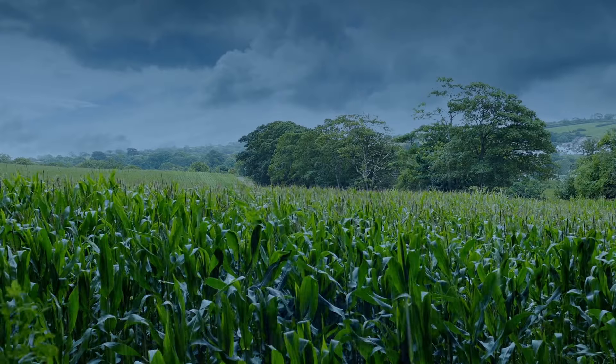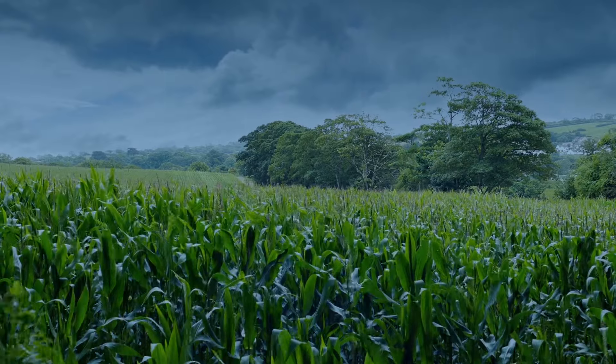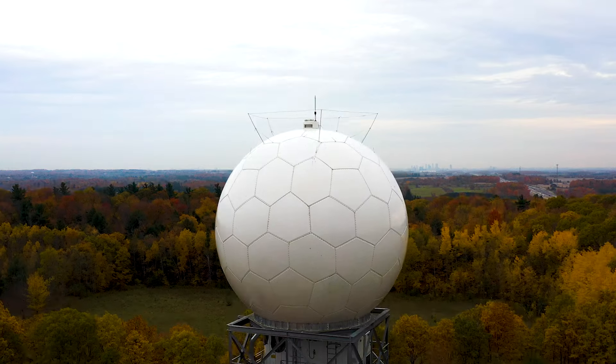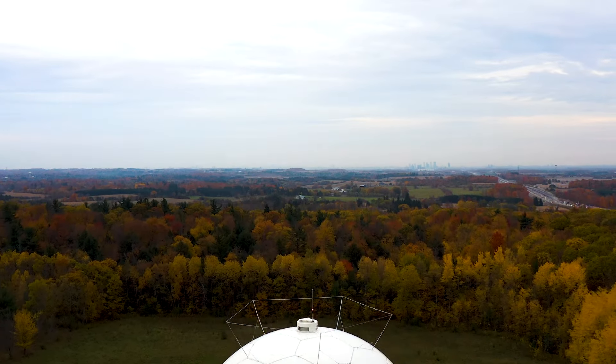We receive that signal and, based on its timing and signal strength, we can tell where it is. Radar is a very critical tool for meteorologists — that's how we know remotely what's going on in the atmosphere, whether it's raining or snowing, or if there are severe thunderstorms affecting Canadians.